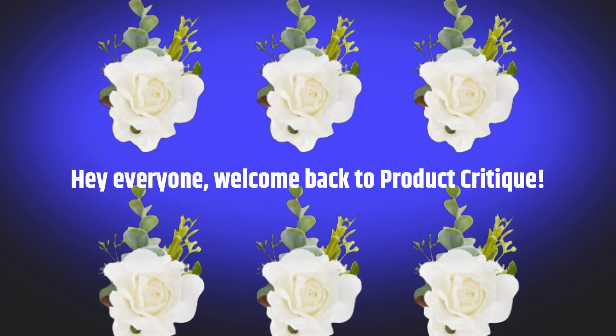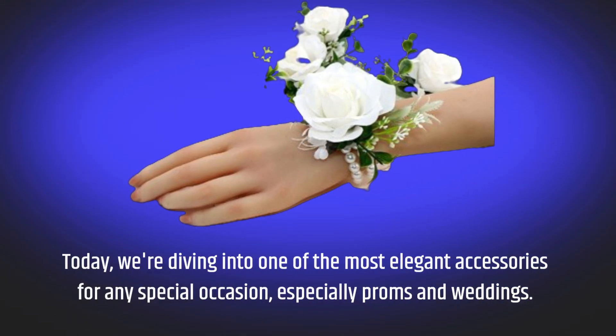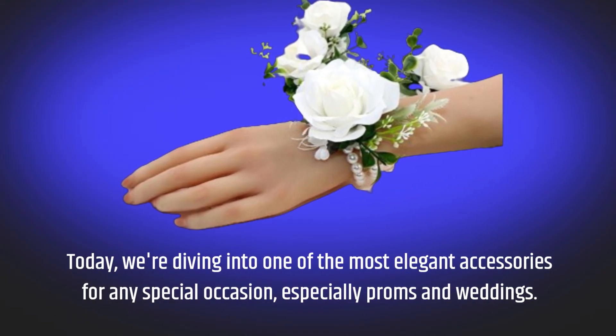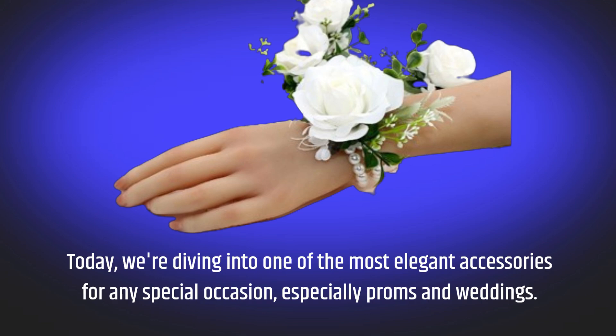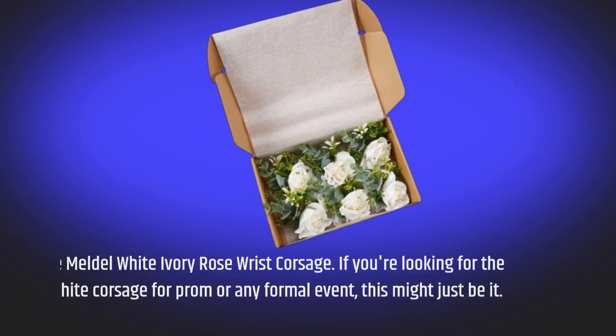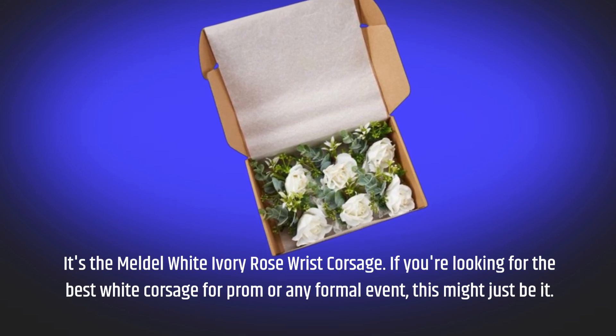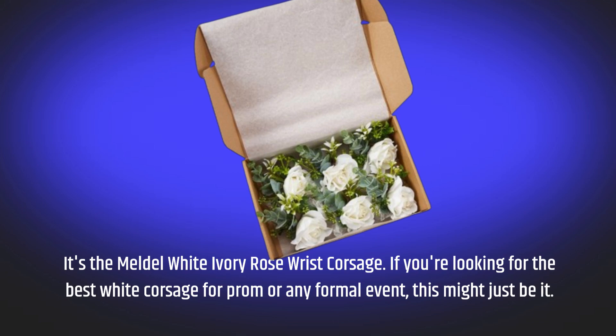Hey everyone, welcome back to Product Critique. Today we're diving into one of the most elegant accessories for any special occasion, especially proms and weddings. It's the Meldal White Ivory Rose Wrist Corsage. If you're looking for the best white corsage for prom or any formal event, this might just be it.